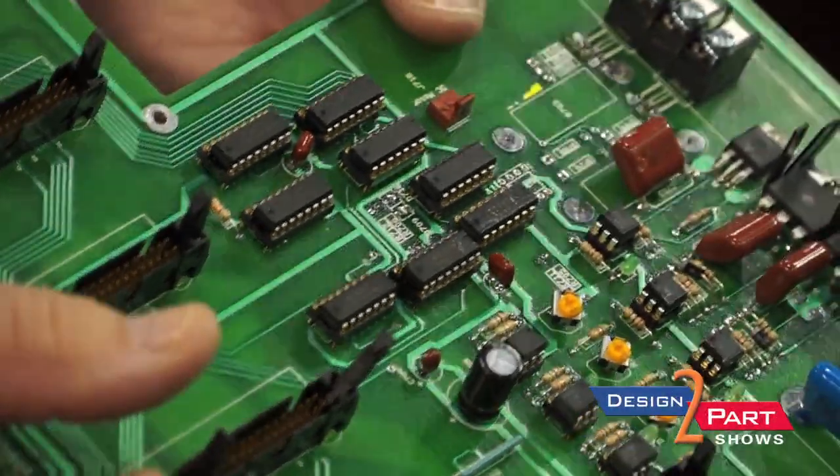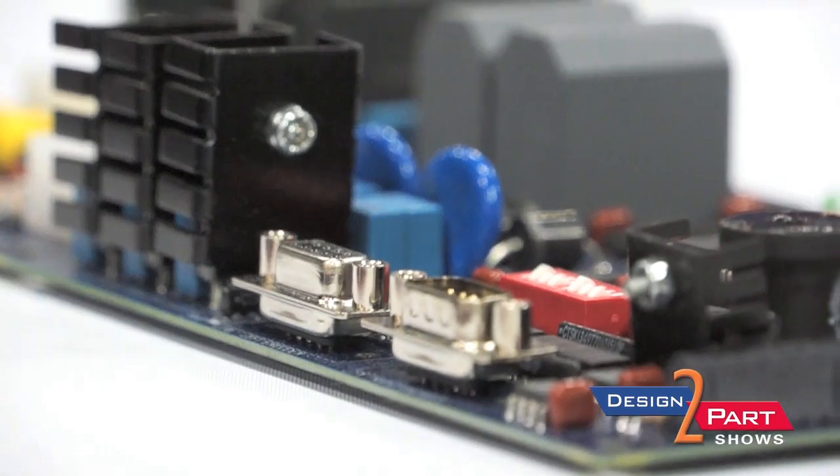Our customers are typically OEMs who manufacture equipment for resale, and so we're providing the controls and circuit board assemblies that go into those machines. Our customers are multi-million dollar companies, so if they have a need for the volume that we're doing, then we're not too small for them and they're not too big for us.